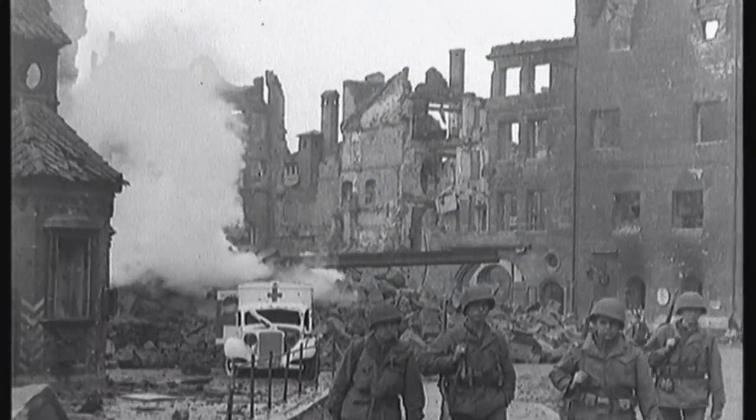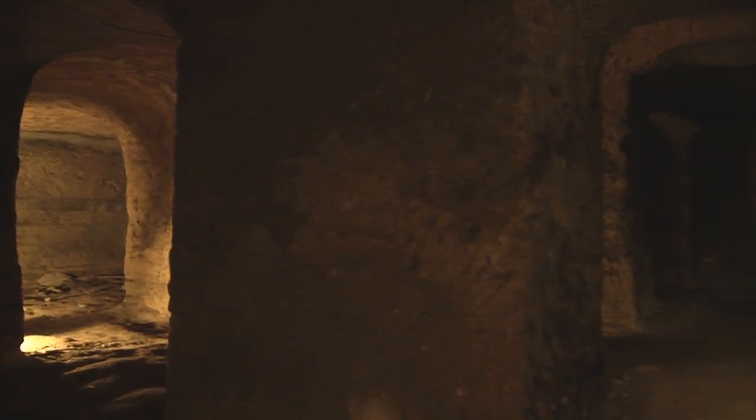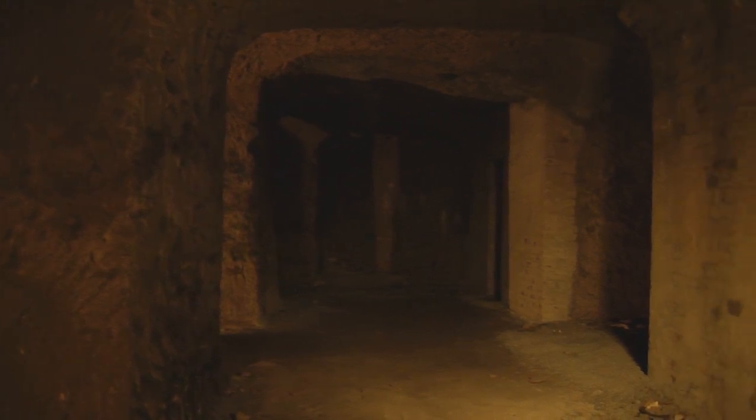Many priceless cultural monuments had fallen victim to Allied forces bombing. Most of the advancing GIs probably knew nothing of the existence of huge old cellars located under Castle Hill in the northern part of the Nuremberg Old Town.